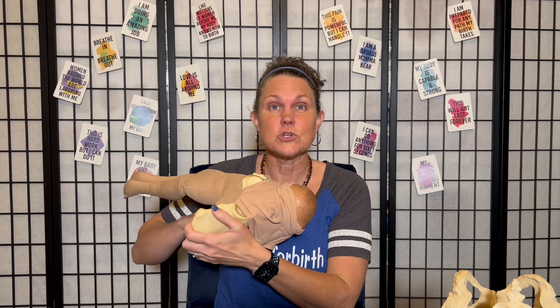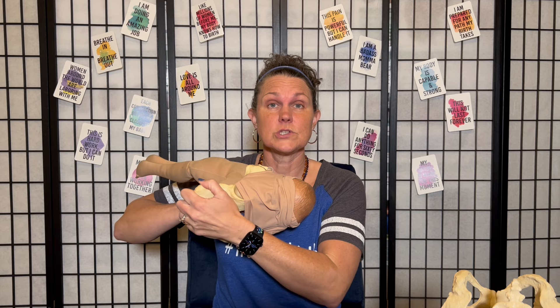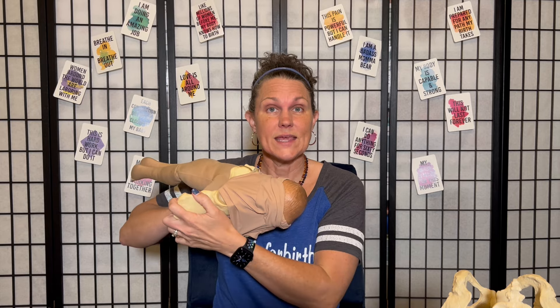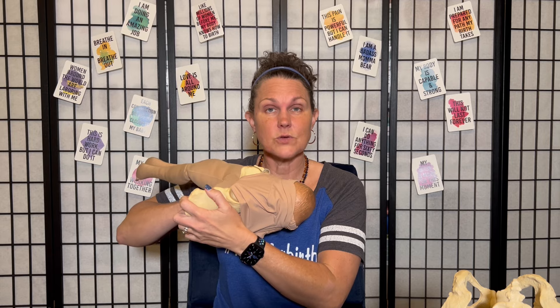Here comes the contraction. You're letting it build, you feel that urge to press down. You're going to let the uterus do it, and as the baby's head emerges from your body slowly, there are different types of breathing that you can use.